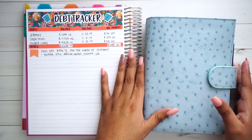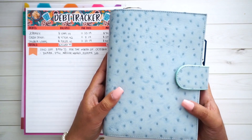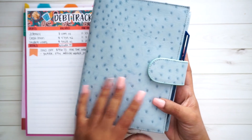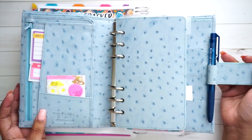Now over here, this is my new Jellio Medium Extra Large Campagna from the Muppets Collection in the Ostrich print, which is very beautiful. I'm in love with it. And this one stores all of my sinking funds.